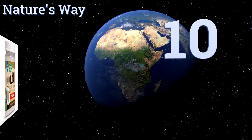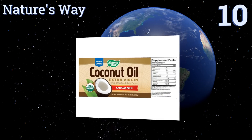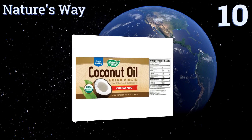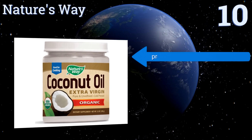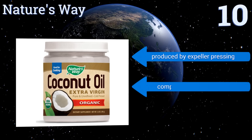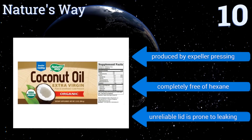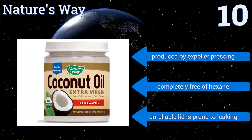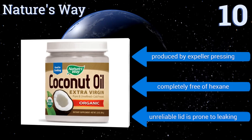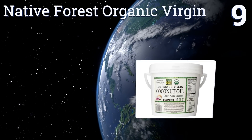Starting off our list at number 10, Nature's Way provides more than 60 percent of the healthy medium chain fatty acids your body needs and has a low smoking point compared to butter, making it a more health-conscious substitute. Its antibacterial properties and absorption rate are good for moisturizing skin. It's produced by expeller pressing and is completely free of hexane, however the unreliable lid is prone to leaking.